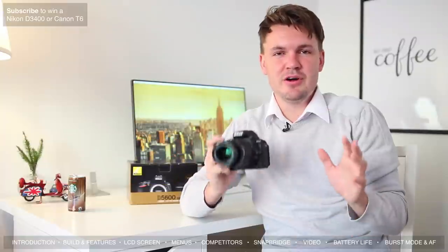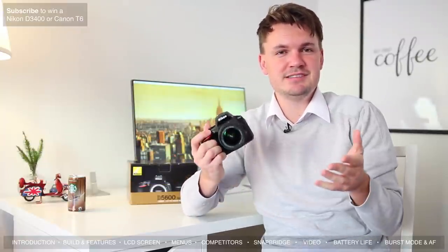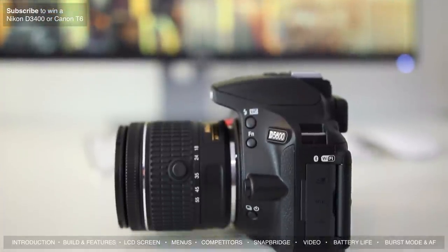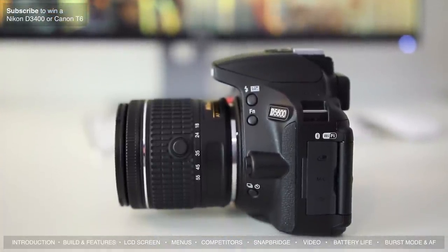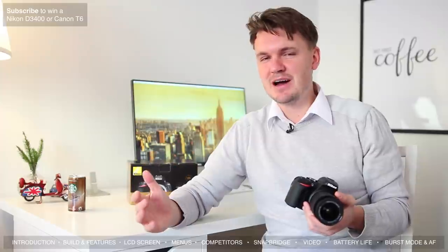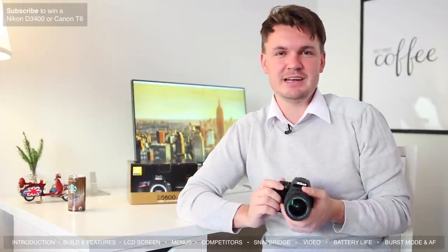The D5600 shoots in burst mode at five frames per second. For most people that's going to be more than enough and should be quick enough for some sports and wildlife shooting. Obviously if you really want to get into sports and wildlife photography you might want to look at something like the D7200 or D500, but for beginners and most people five frames per second is more than enough on most occasions.